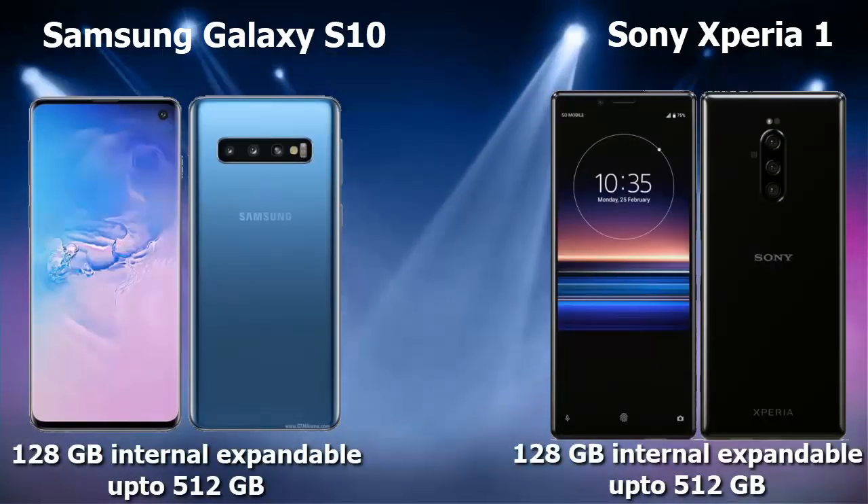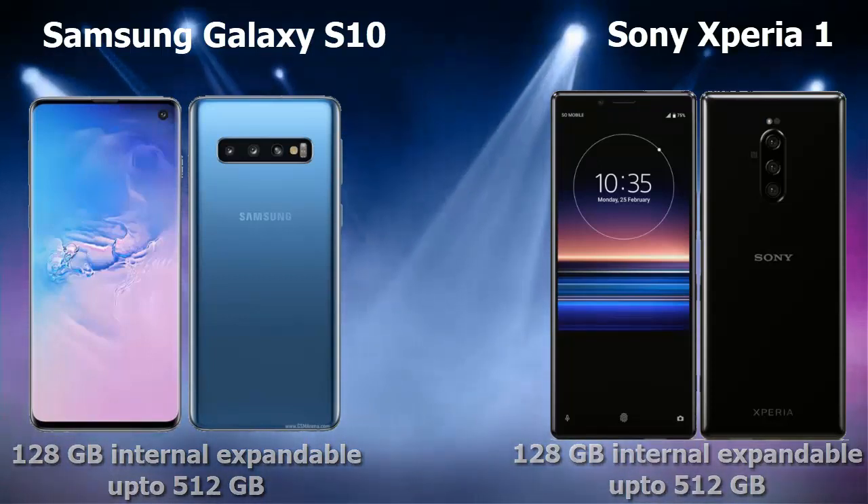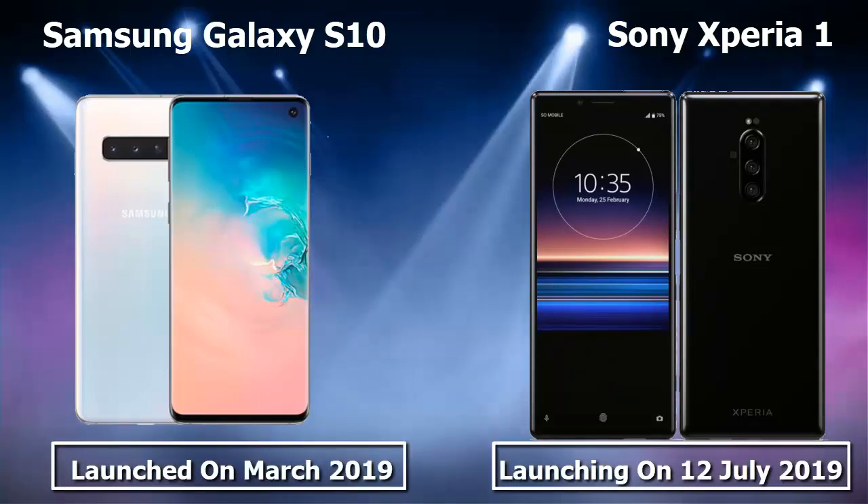The storage of Samsung Galaxy S10 is 128 gigabyte internal, expandable up to 512 gigabyte, while the Sony Xperia 1 is also 128 gigabyte internal, expandable up to 512 gigabyte. Samsung Galaxy S10 launched in March 2019, while the Sony Xperia 1 will be launching on July 12, 2019.